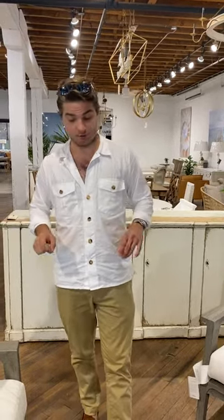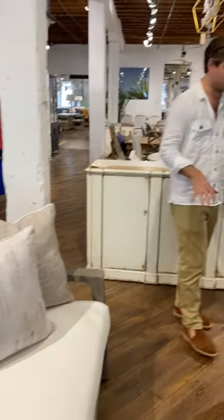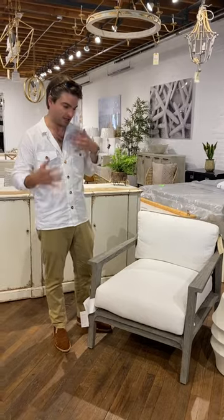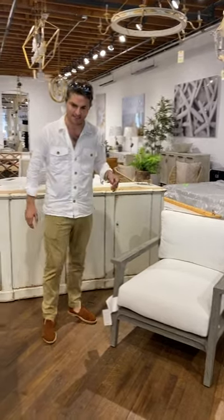Hey everybody, we are on the first floor of building 8 in the coastal area right next to the outdoor area, and really wanted to show you some awesome pieces from Bernhardt. This is a company we've had for a long time. They do a lot of indoor furniture, really cool, a little more transitional modern.